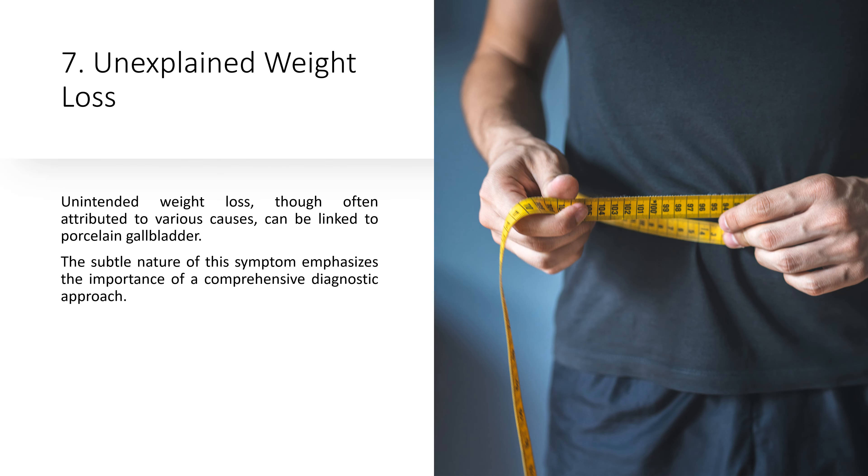7. Unexplained Weight Loss. Unintended weight loss, though often attributed to various causes, can be linked to porcelain gallbladder. The subtle nature of this symptom emphasizes the importance of a comprehensive diagnostic approach.